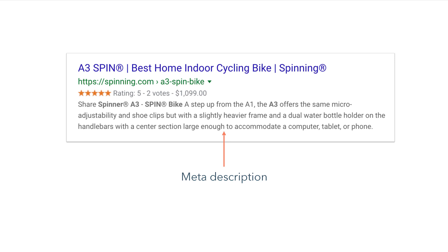Meta descriptions are the supporting copy that you'll see below a page title in search results. Every page should have a unique description that naturally includes your target keyword. Also, remember to limit these descriptions to under 300 characters so they won't get cut off in search results.